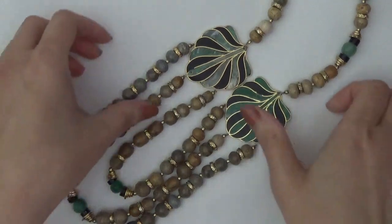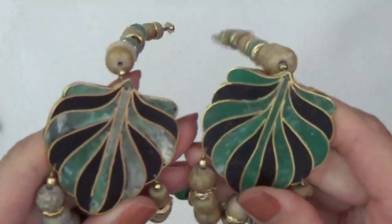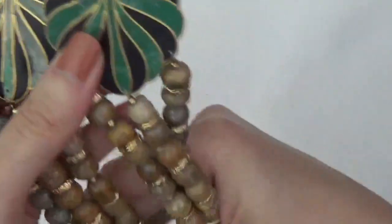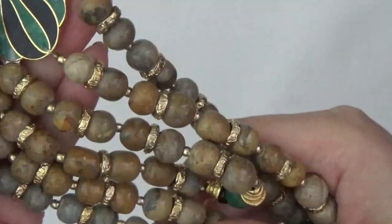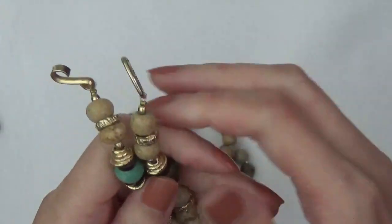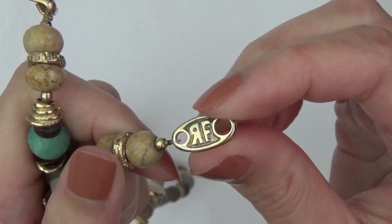So first we have this necklace. A couple layers down here, and I think these are like inlaid leaves. I think these are all stones here. I'm not sure about this green one. These ones are stones. There's a mark right here — looks like a backwards R and F.